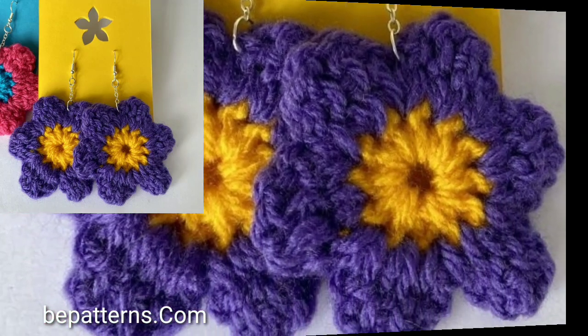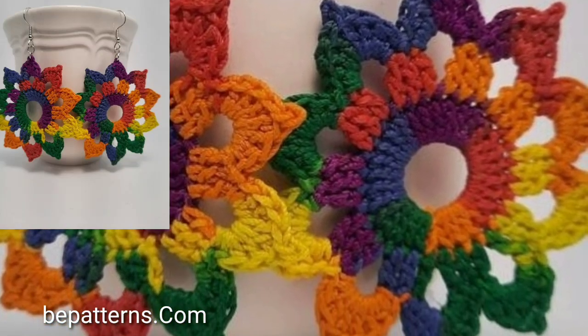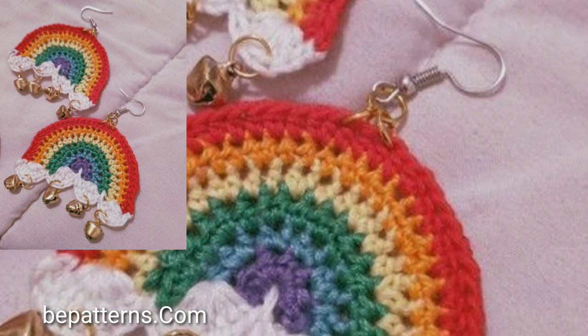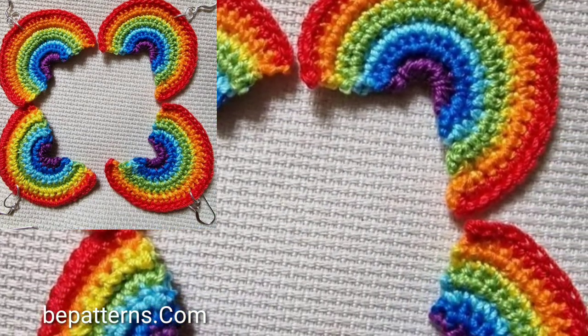Guys, just keep on watching this video till the end — marvelous and stylish, you will see stylish unique and beautiful designs.